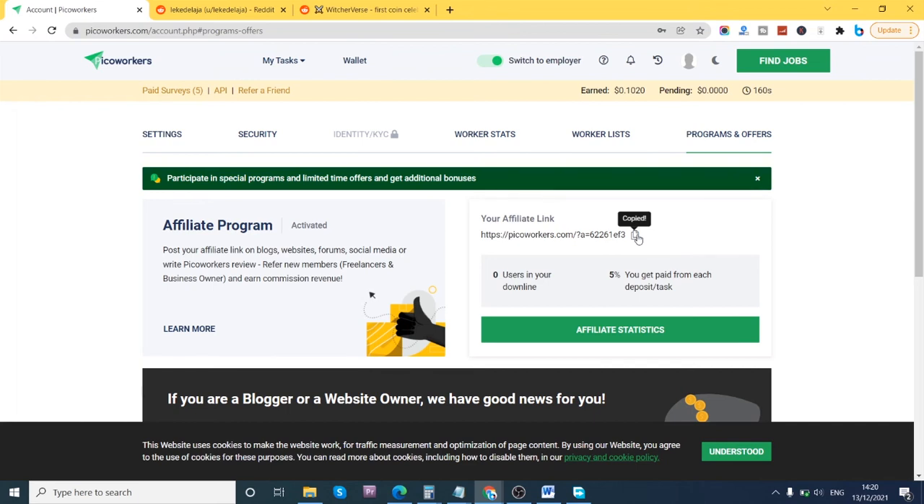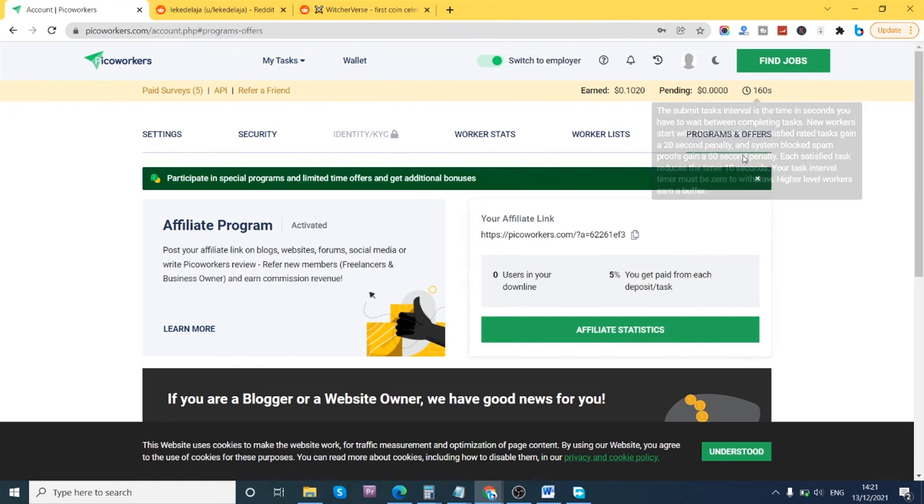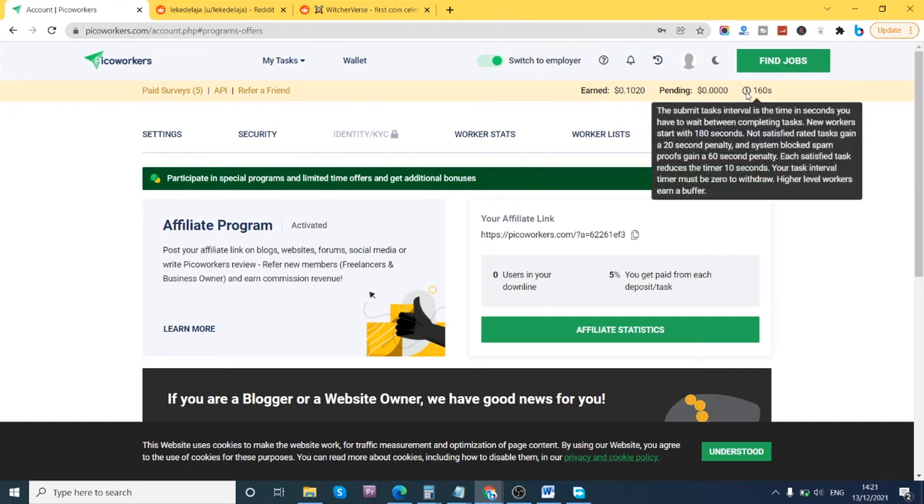There's also a timer on the site. The more tasks you do, the more the timer keeps reducing until it gets to zero. However, if you get red-flagged or penalized, they add time — as you can see, it says 'unsatisfactory rated tasks gain a 20-second penalty,' meaning they add 20 seconds to your timing. If you're not careful, the wait time between tasks keeps getting longer. So read instructions carefully to avoid penalties.